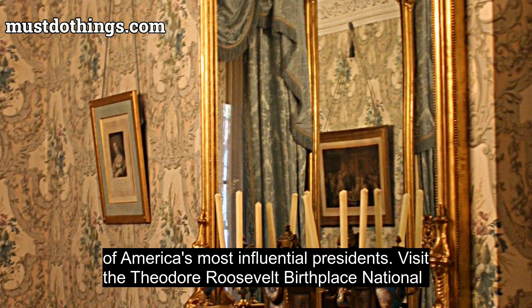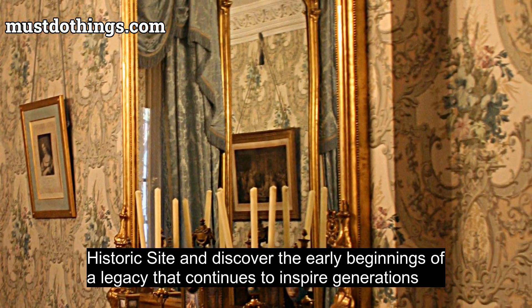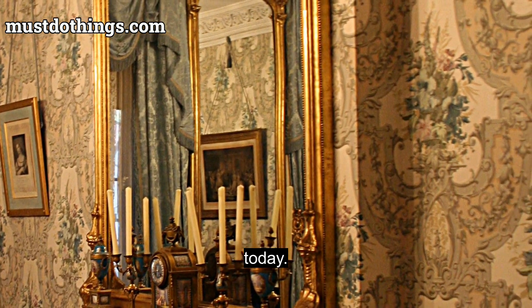Visit the Theodore Roosevelt Birthplace National Historic Site and discover the early beginnings of a legacy that continues to inspire generations today.